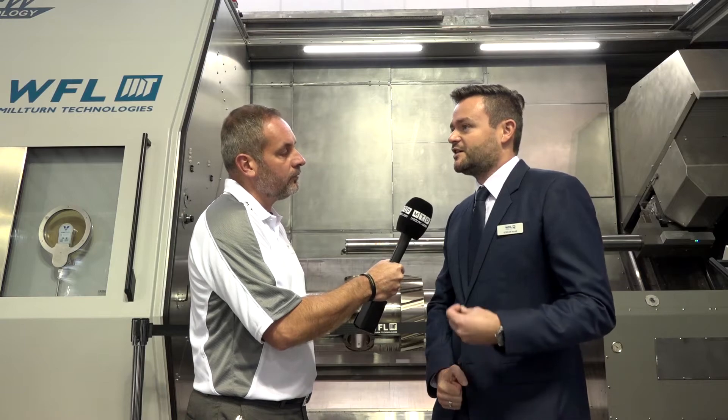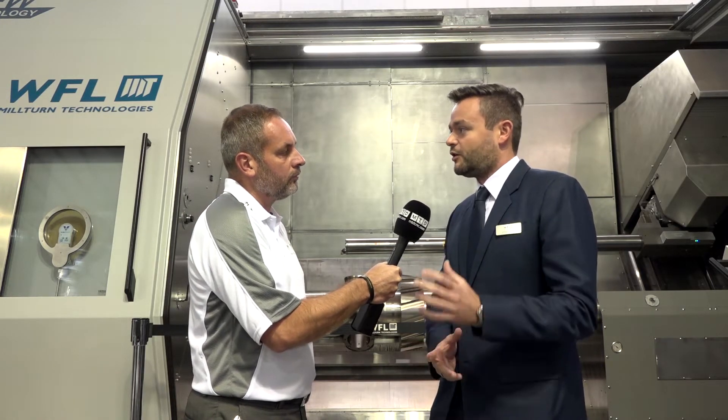Yes, absolutely — because it's protecting the tool, it's avoiding tool breakage, and it's also protecting the workpiece. So it can reduce costs significantly, which may occur in the course of a fault during production. New possibilities are also opening up on such kind of machine.